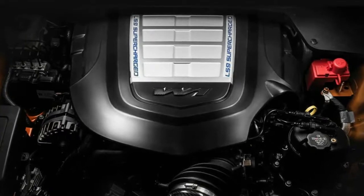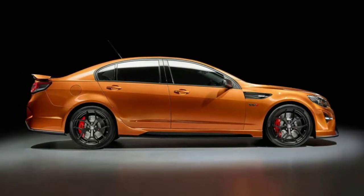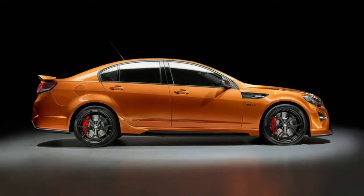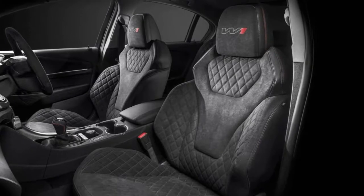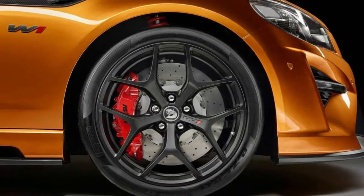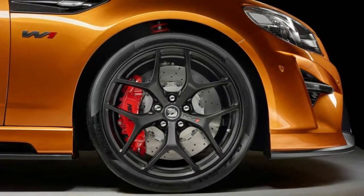HSV has kept the first and last W1 — No. 1 and No. 275 — as museum pieces. There were 8 engineering prototypes built during development, but they are due to be crushed, dismantled, or returned to regular GTSR sedans and refitted with their original LSA engines.